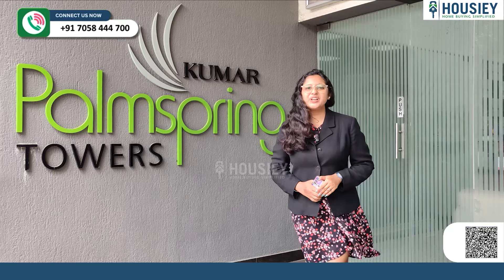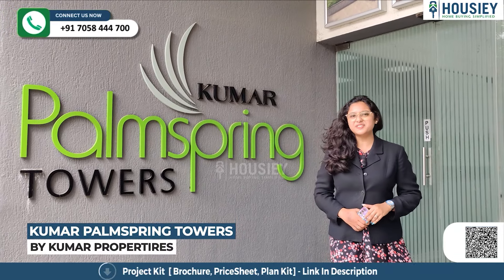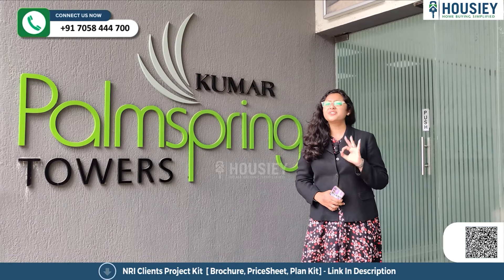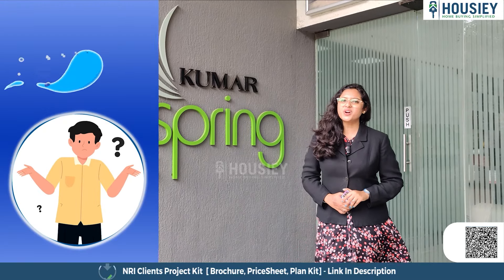Hello everyone and welcome to Housie. Today we are here at Kumar Farm Spring Towers, which is located in Undhri, Pune, a project developed by Kumar Properties. Today we are going to check out the 3 BHK sample flat. But before that, do you know what is Housie?